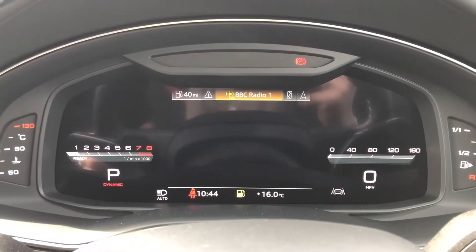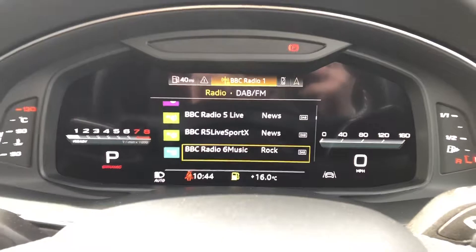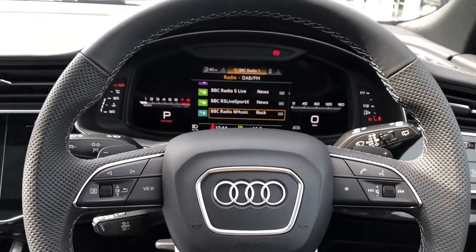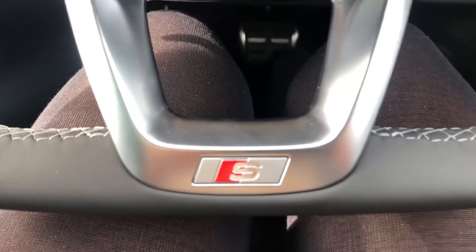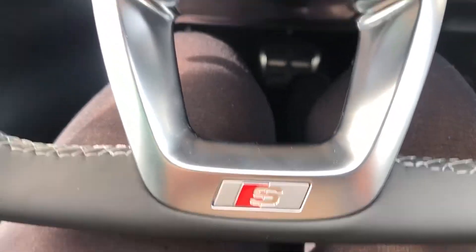Moving on to the driver's side, we have this stunning modern virtual cockpit with the sat nav, telephone, and radio display all controlled by the multifunctional steering wheel, which is flat-bottomed with an S badge on the bottom.